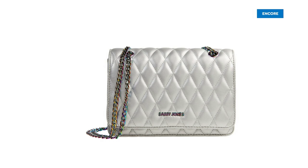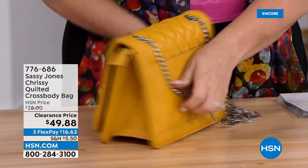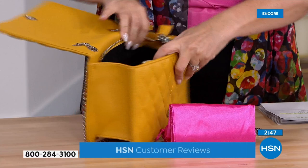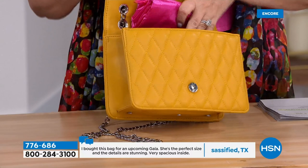This quilted crossbody is the epitome of luxury with a Sassy Jones edge to it — originally $78, now a 4.9 out of 5-star customer pick at this price. There's a pocket in the back for your cell phone, and the chain is so reminiscent of French designer bags. Inside you can fit so much — it comes with a dust bag, a zipper compartment, and another spot for your cell phone, money, or documents.